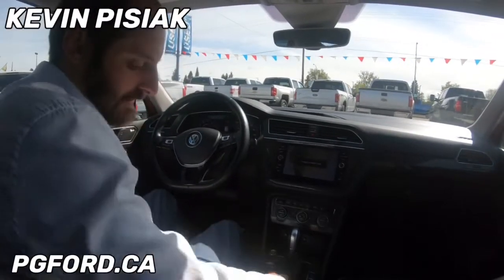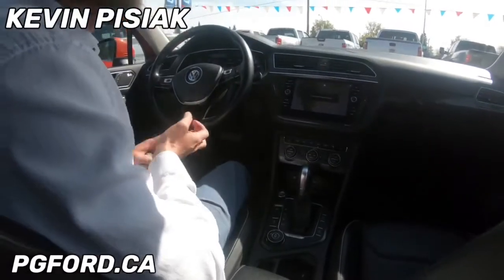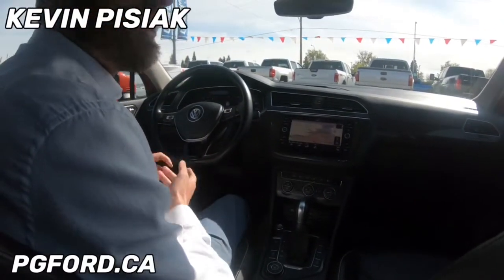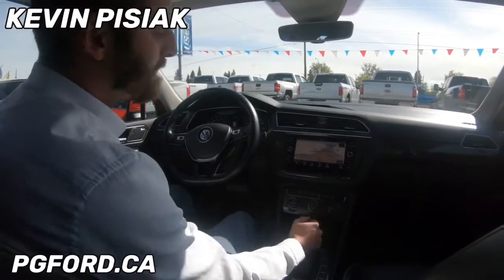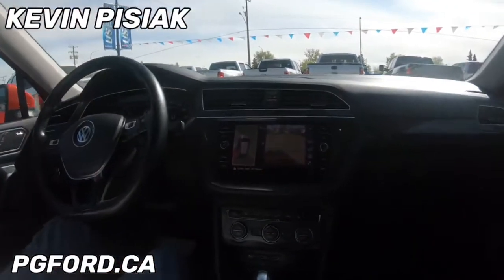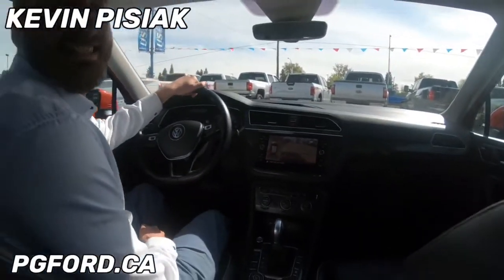We have a few different drive modes in this one as well. Going through here we can check out our drive modes — we have sport, eco, snow, deep snow, and sand. It also includes navigation and a nice crisp clear backup camera that gives you a 360 degree view around your vehicle.